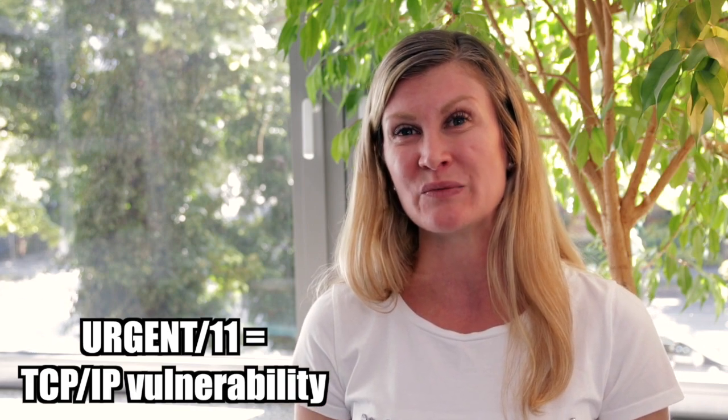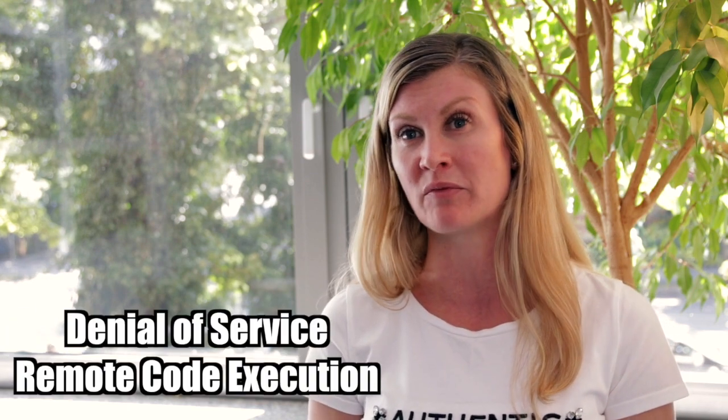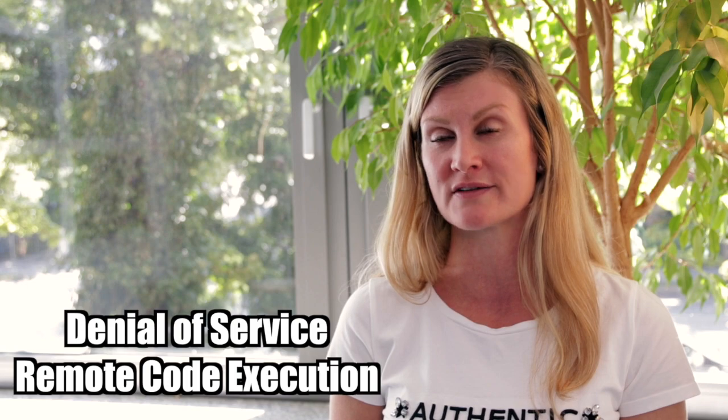URGENT/11 is a set of 11 vulnerabilities that were discovered in VxWorks, which is the real-time operating system made by Wind River Systems. All of the vulnerabilities were associated with the TCP/IP stack and basically they ranged from something as simple as denial of service to something as problematic as remote code execution.